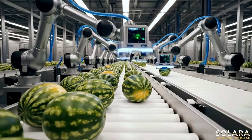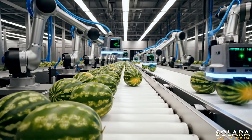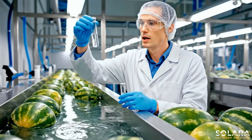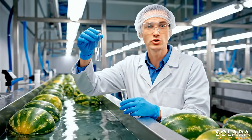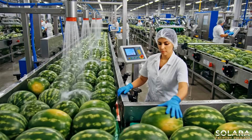Only perfect, pristine watermelons advance to the next stage. Our expert team ensures every watermelon meets the highest standards from the very start.